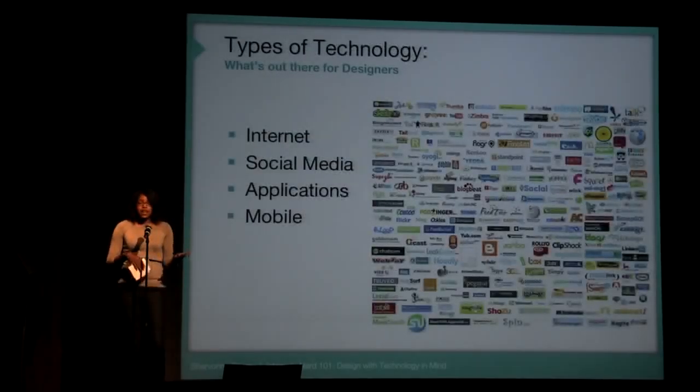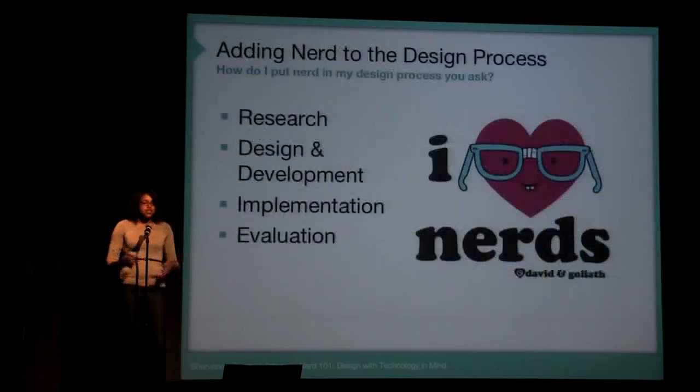So types of technology: internet, social media, mobile applications, devices — these are all things that designers can use to market themselves, market their clients, and add to their design process to enhance their design aesthetic.